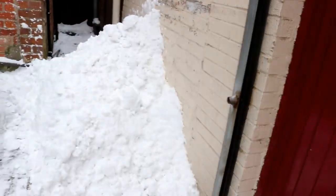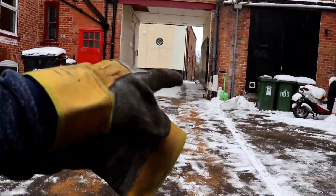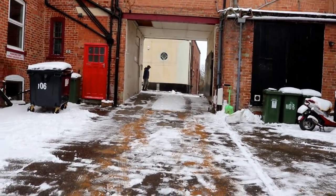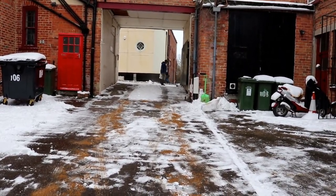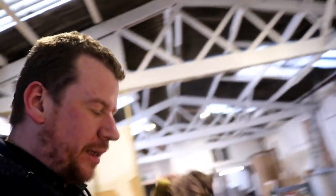It's safe as houses I think. We've got a big pile of snow down there, chucked a bit of sand down, cleared all this lot up. So I'm just going to go and put some sand in the passageway there and hopefully we should be able to get in and out, no problemo!